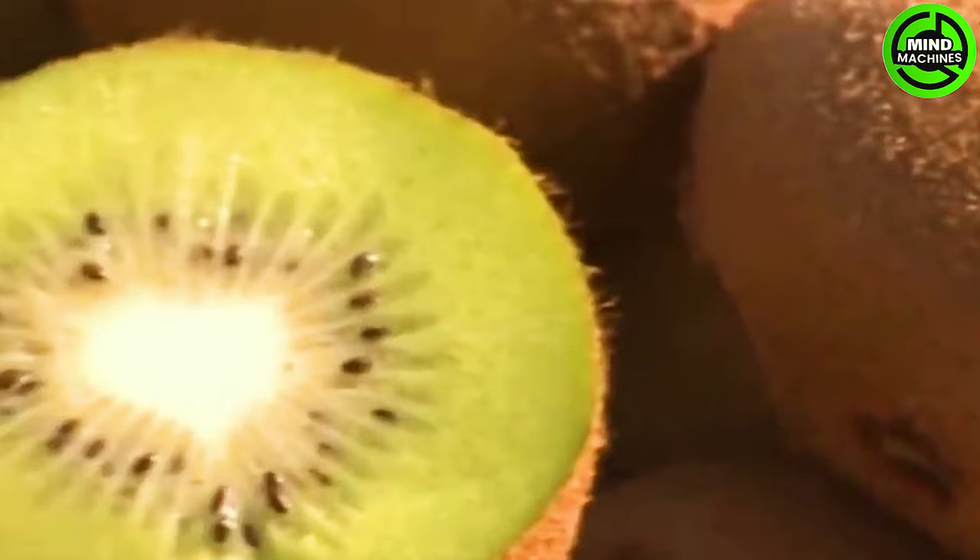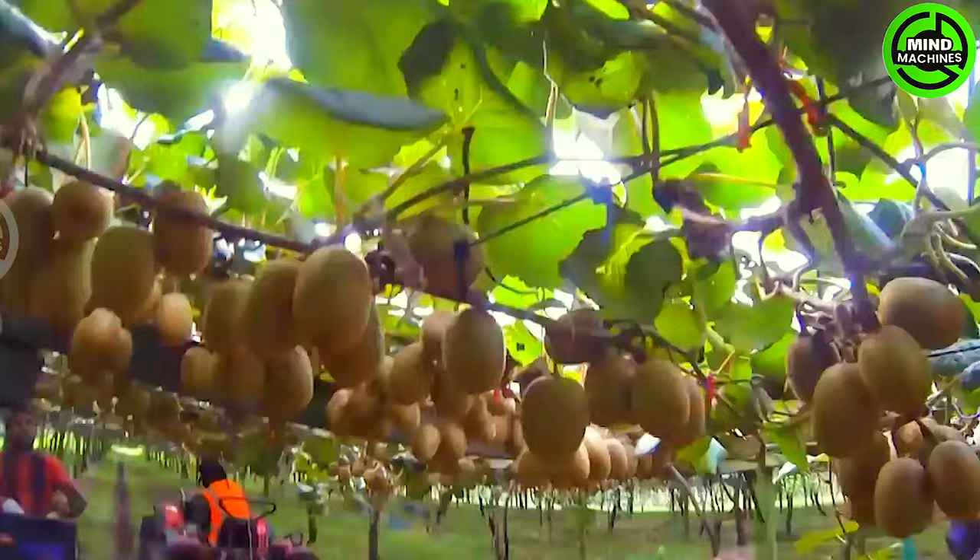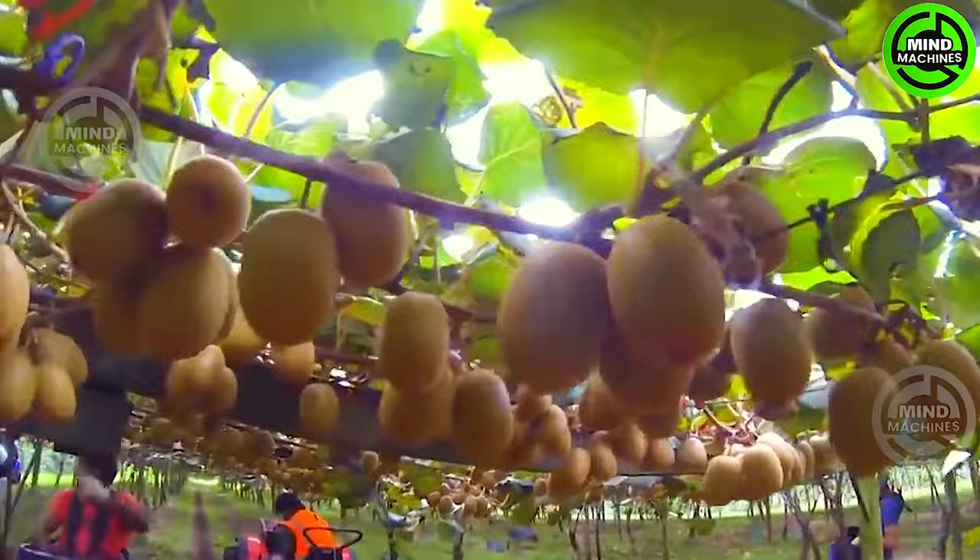Although kiwi is strongly associated with New Zealand, the fruit actually originated from China, and this remains true even to this day.